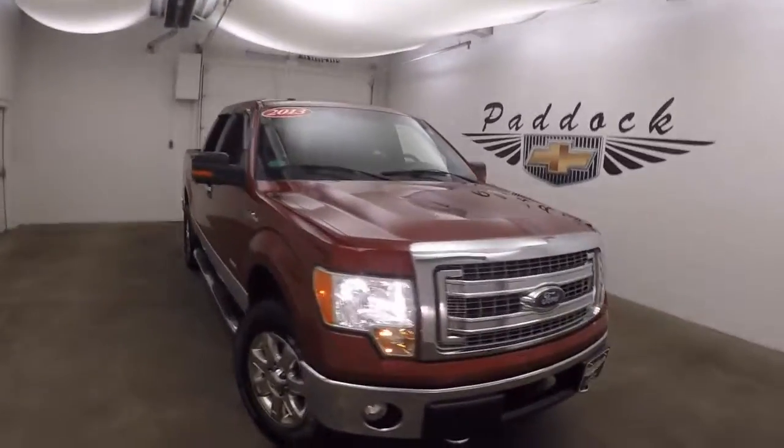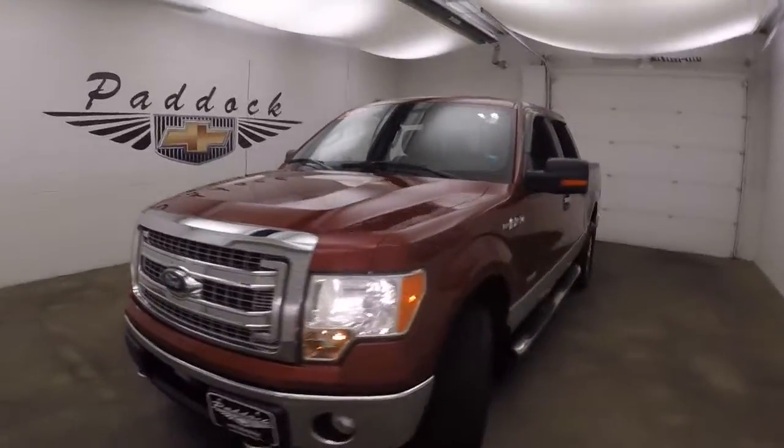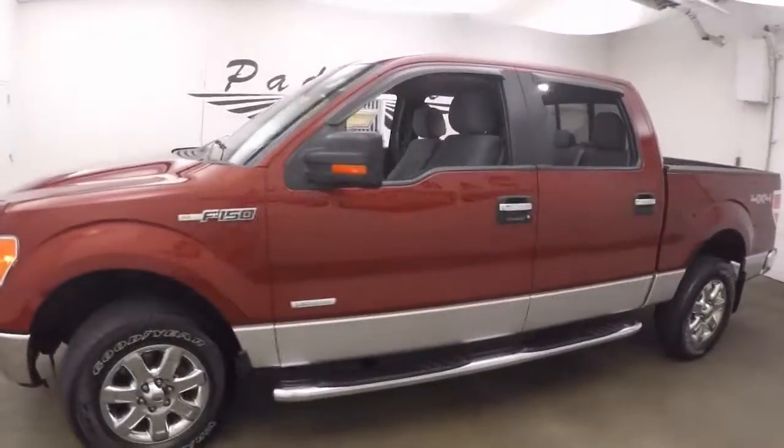It's a 2013 Ford F-150. Very nice red metallic paint, chrome wheels, and running boards down the side.